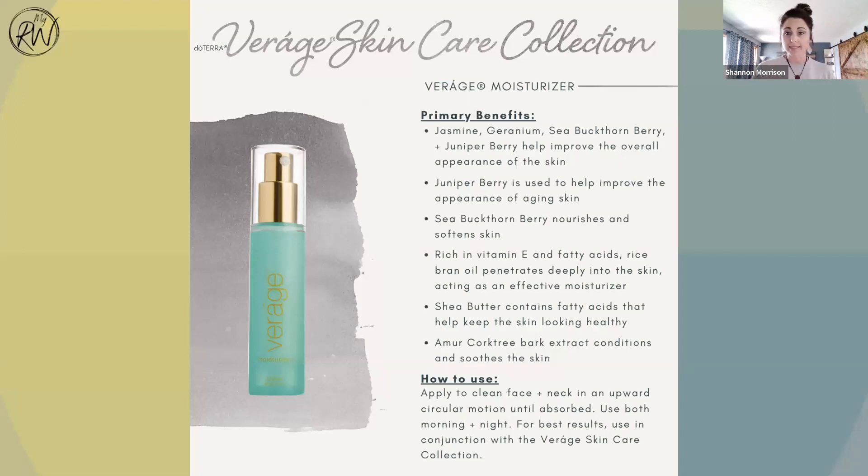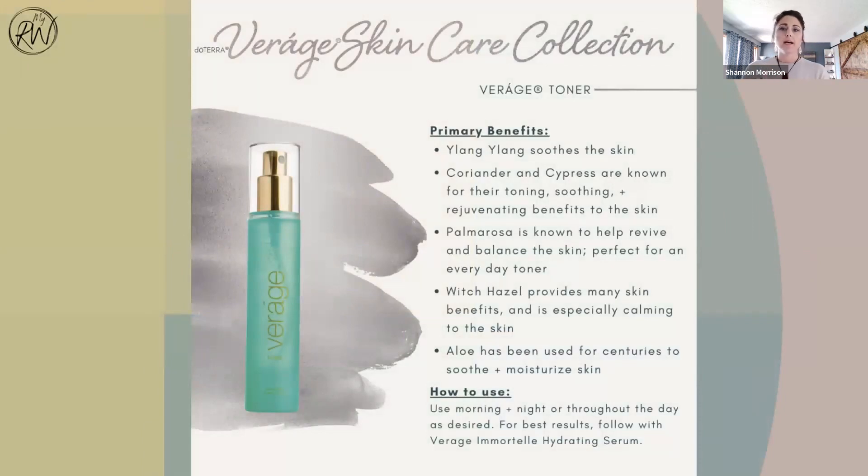You're all aging beautifully — it is super helpful. This is the moisturizer. It is beautiful. I really love the scent of this whole entire system — it's really citrusy for me. Then this is the toner. After you wash your face, you're going to spray this on your face and let it dry, then put your Immortelle and then your moisturizer on. This has ylang ylang, coriander, and cypress. When you use coriander and cypress, it shrinks your pores so it's not going to allow dirt to stick in there. Palmarosa is amazing to balance skin tone, and it has witch hazel and aloe. It's really good, nourishing, amazing.